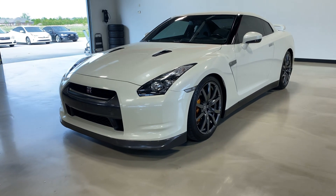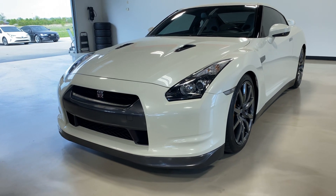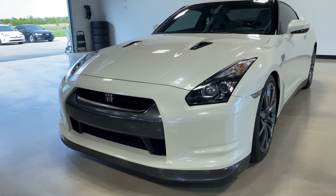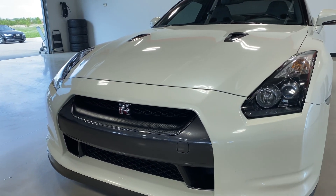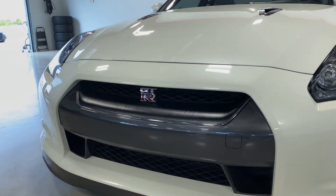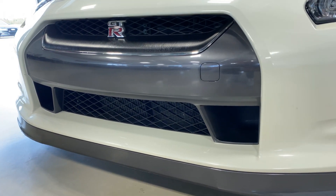Hey everyone, this is Eliud with Exotic Motorsports and this is our 2009 Nissan GTR with 37,800 miles. You can check out pricing information and additional photos of this vehicle on our website. The car is a full bolt-on car running on E85, making 614 all-wheel horsepower.